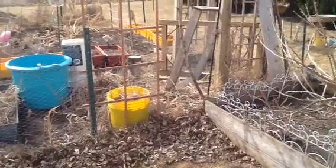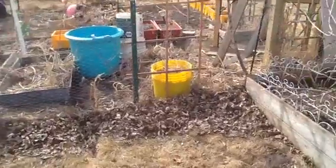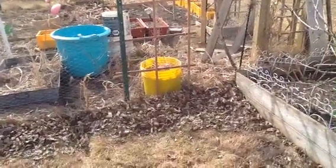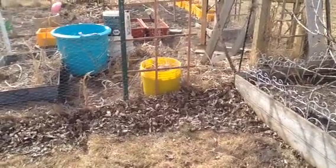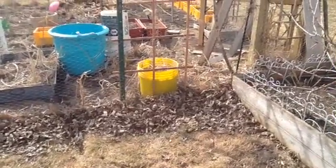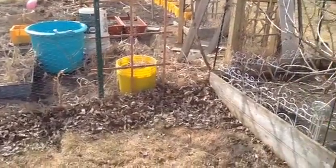Good morning, YouTubers. It's a Sunday, actually right before lunch. Before we go out to get some lunch, my hubby and I, I thought I would make a little video about what's been happening in my garden over the winter.